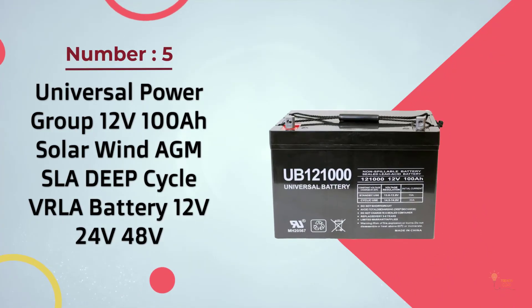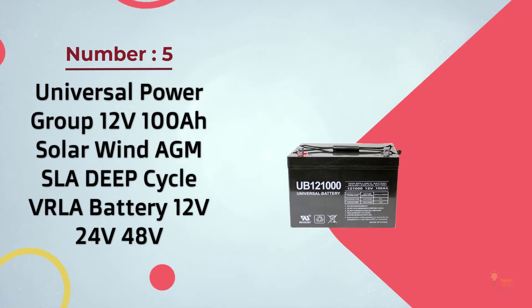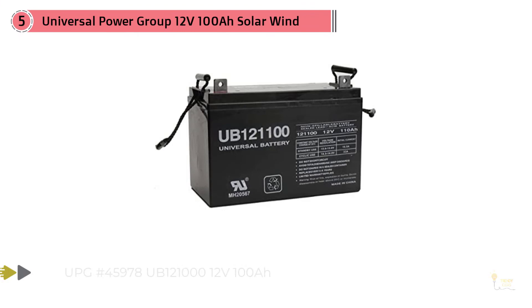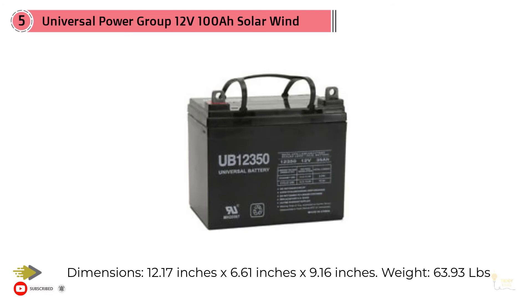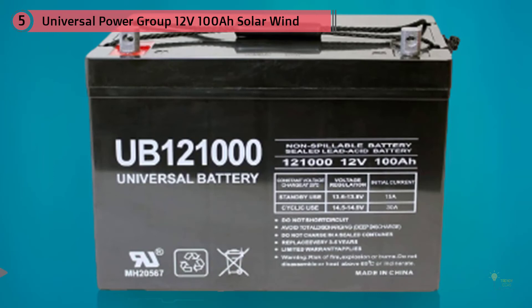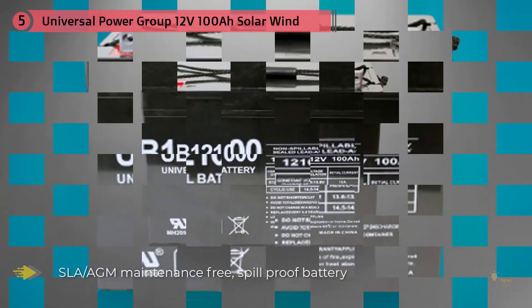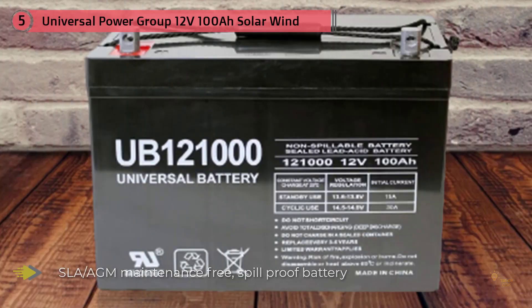Number 5: Universal Power Group 12 Volt 100 Amp Hours Solar Wind AGM SLA. This is another option for those searching for reliable and dependable 12-volt deep cycle batteries for their recreational vehicles. One thing I truly like about this battery is its flexibility and versatility — it is flexible enough that you have the opportunity to mount it in various positions. The rechargeable battery also takes pride in its high level of versatility, as it is a multi-purpose source of power you can use not only in RVs but also in boats.